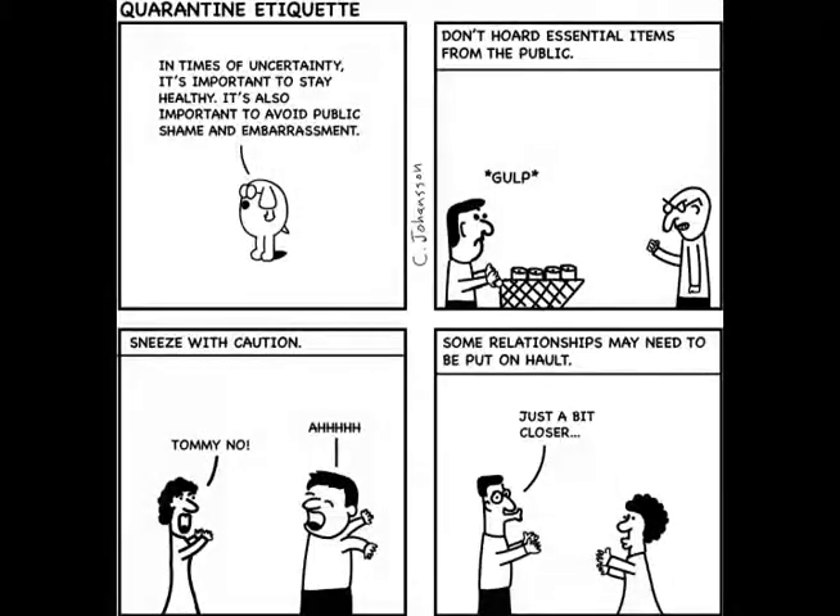The first page is my emulation of Dogbert's Clues for the Clueless. I did use the dog in it. I wasn't trying to come up with new characters — I was just trying to make something that feels like it could be in the book itself. I did Quarantine Etiquette, which I thought was pretty appropriate considering the situation. It was relatively easy to make — pretty basic characters, black and white, nothing too fancy.